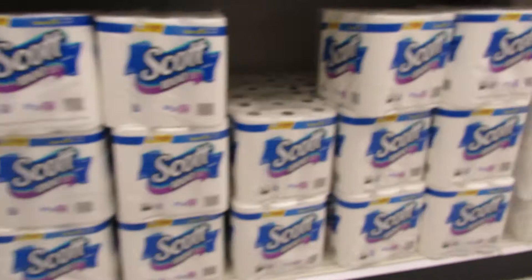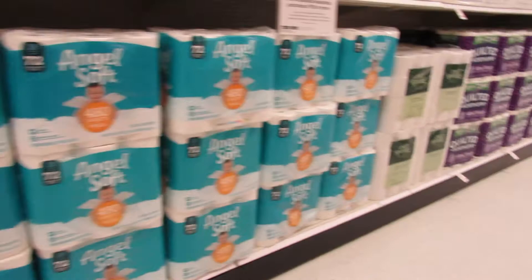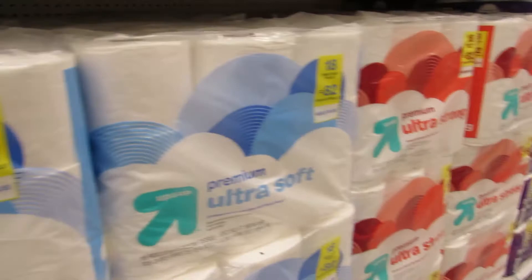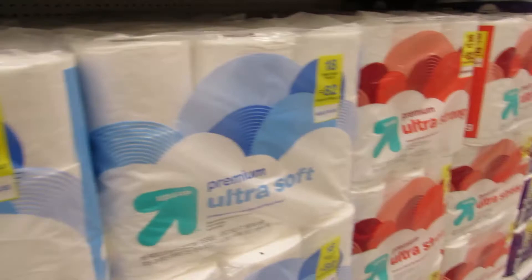Paper towel math and toilet paper math: 18 equals 72, 12 equals 48. 12 equals 24, 18 equals 72. I hope you're not buying Scott — that's the worst toilet paper ever, so rough. You're 18 equals 82 on that one, and 18 to 72 on this side, so you get more bang for your buck over here and save a dollar. Nice.